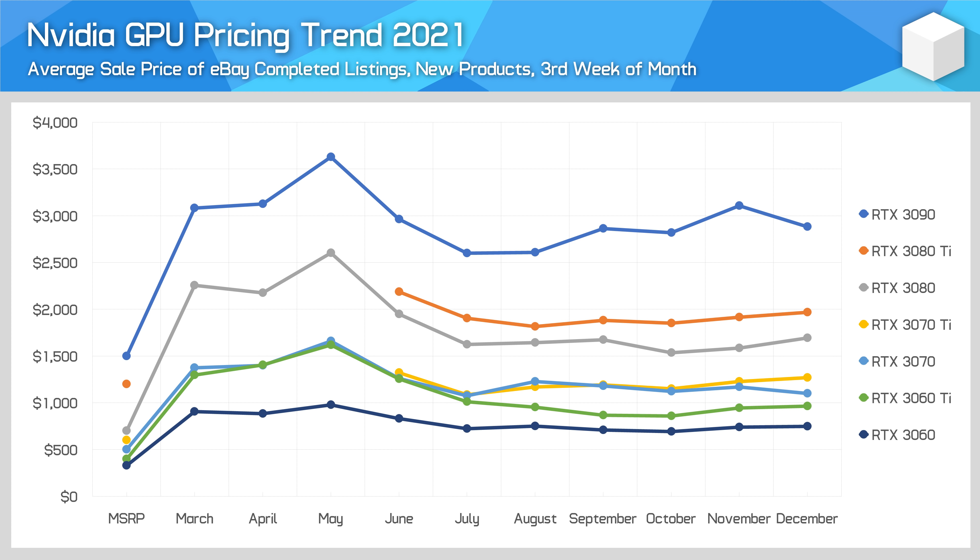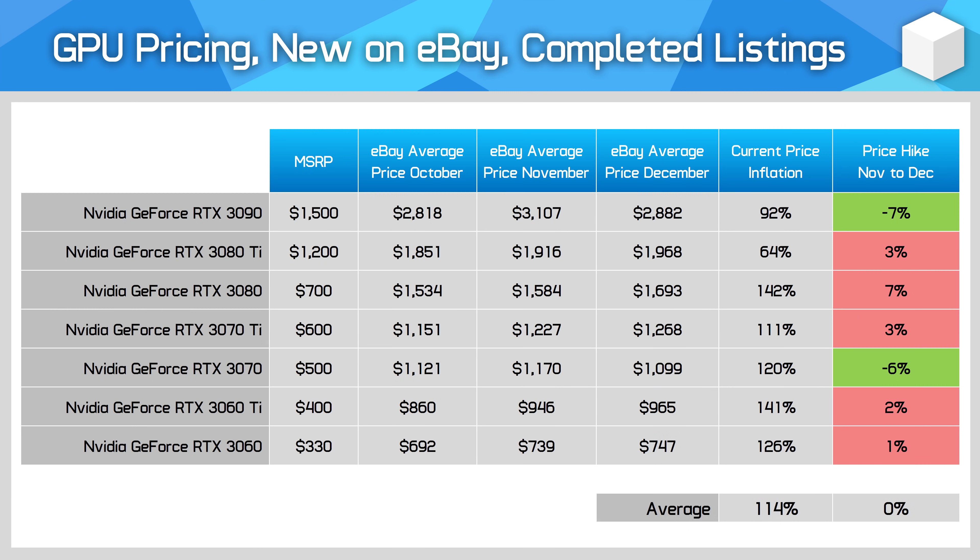The highest changes have been with the RTX 3090. Specifically for December, as you might expect from what the line chart was showing, the average price change in December was flat, with some cards falling in price slightly and others rising. Most current-generation NVIDIA GPUs remain over double their launch MSRP.